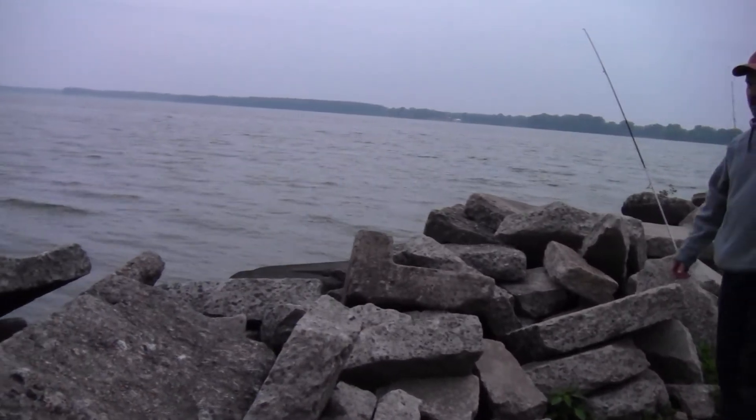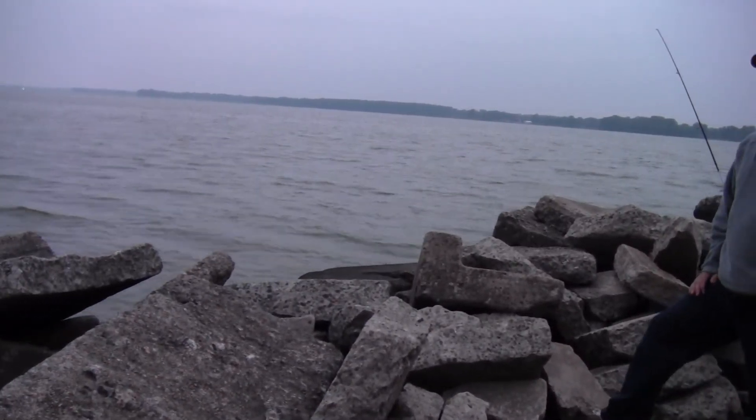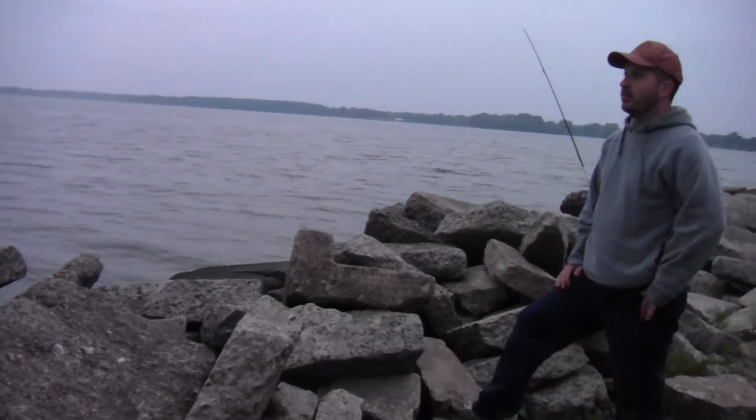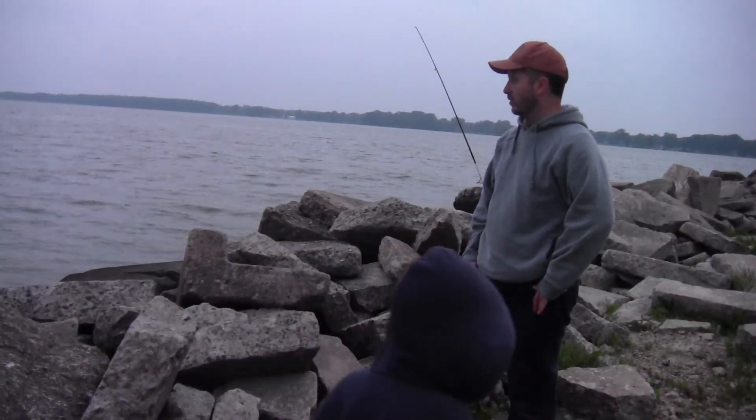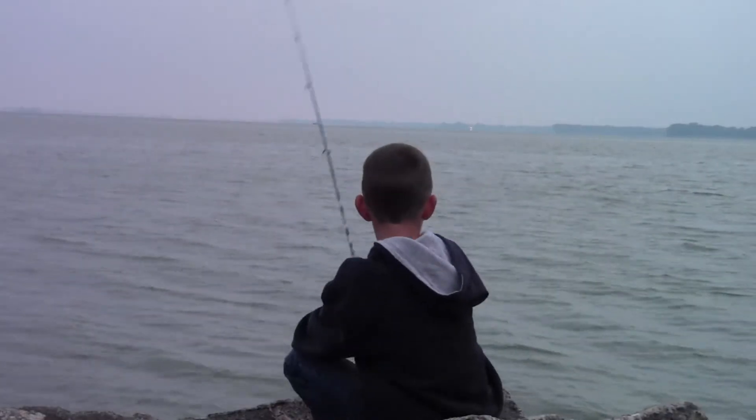We have two rods baited up with chicken liver. I have my nine-foot catfish fighter rod with a piece of cut shad on it, and our small ultralight rod — we have nitriles.